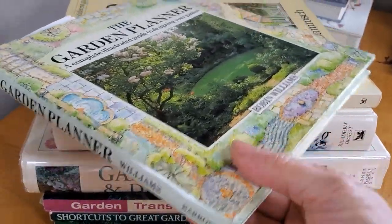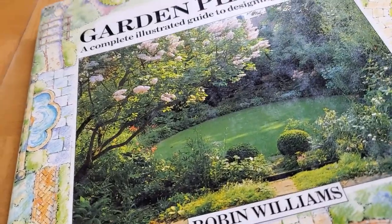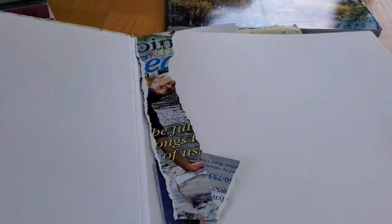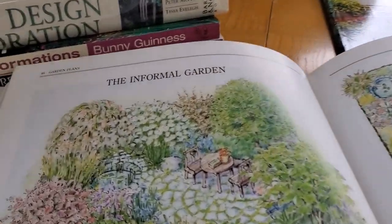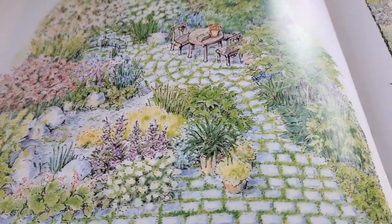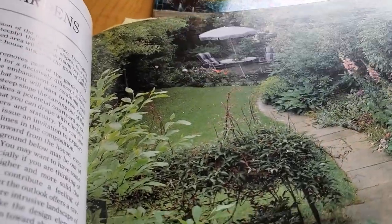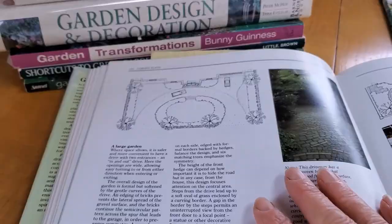When we start from scratch, oh my gosh, that can be so intimidating. But The Garden Planner by Robin Williams is one of my favorites — it's very dog-eared. A category opens right up to the informal garden; he has beautiful diagrams and then goes into specifics about it, and also has photographs. He goes through many of the different kinds of shapes of gardens, so this can be extremely helpful. Maybe you'll see something in there that is similar to your garden.